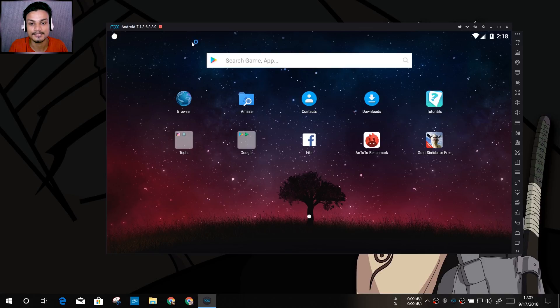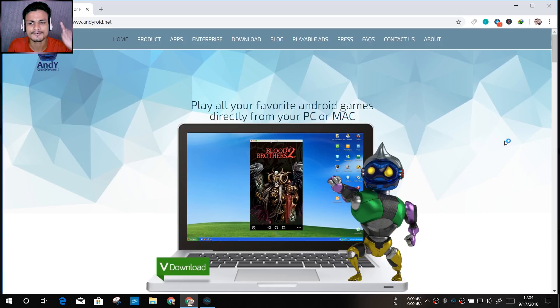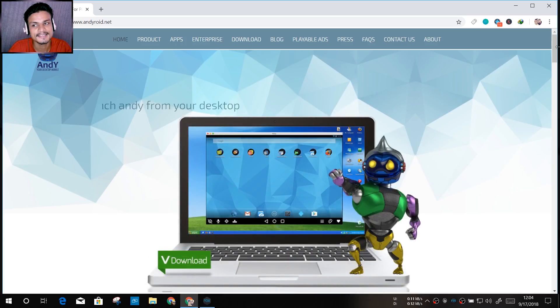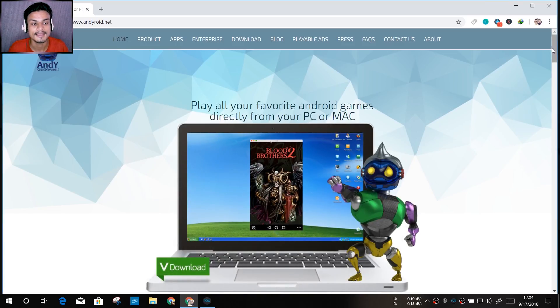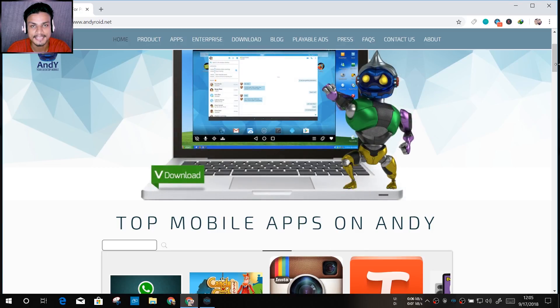Wait — there's one more emulator called Andyroid. This is a pretty cool Android emulator. I installed it once, but the main thing that didn't work was the PUBG Mobile game. All the other emulators — Nox, MEmu, BlueStacks — were running PUBG Mobile fine and smoothly, but Andyroid wasn't able to run it. That's why it's not in the main list.